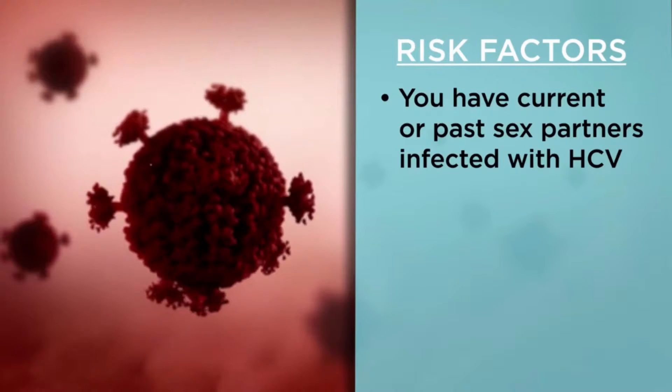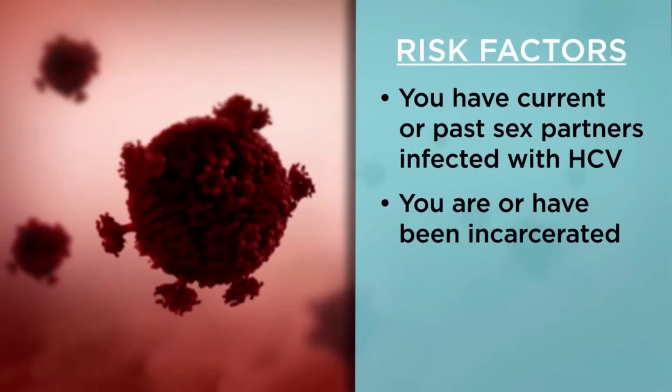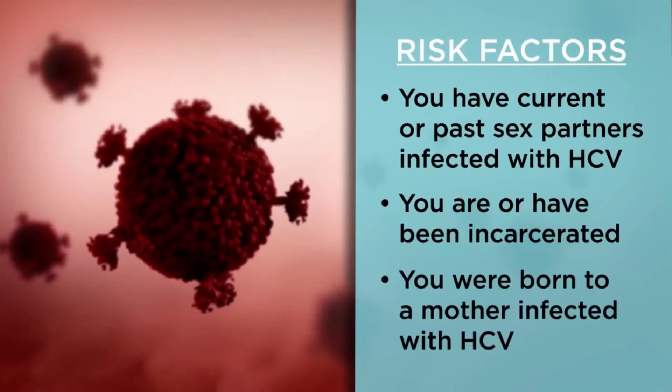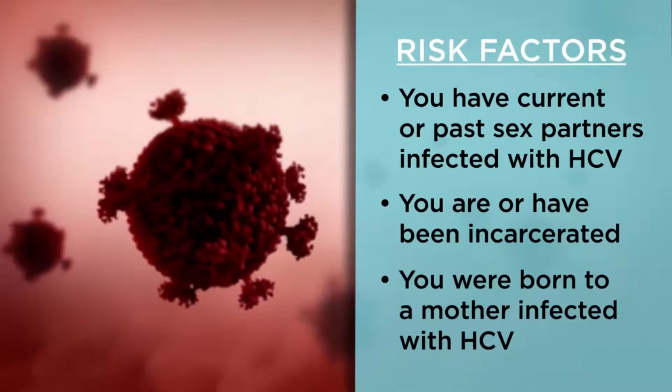You have current or former sexual partners who are HCV infected. You are or have been incarcerated, or you were born to a mother infected with HCV. Talk with your healthcare provider about other risks, and talk to your doctor about getting tested for hepatitis C if you suspect you have it.